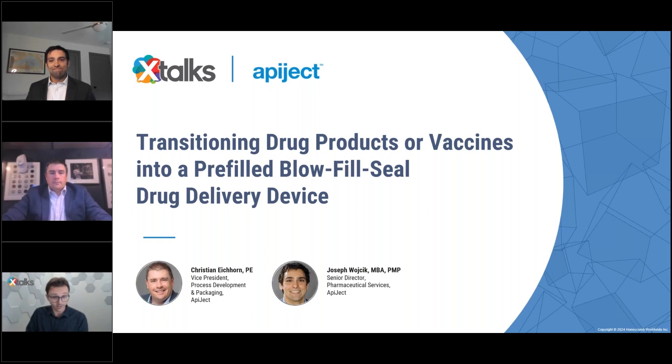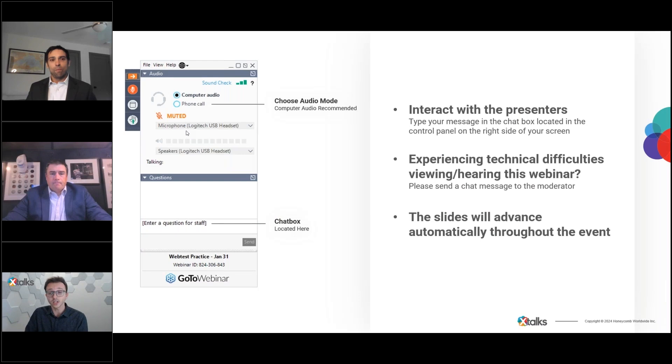Hello and welcome to everyone joining us for this X Talks webinar. Today's talk is entitled 'Transitioning Drug Products or Vaccines into a Pre-Filled Blow Fill Seal Drug Delivery Device.' My name is Cory Stanton and I'll be your X Talks host. Today's presentation runs for approximately 60 minutes and includes an interactive Q&A session at the end. Feel free to submit questions throughout. All audience members are in listen-only mode and this event will be recorded.